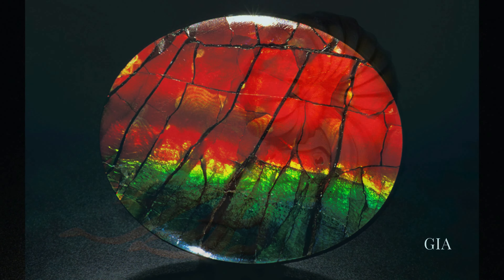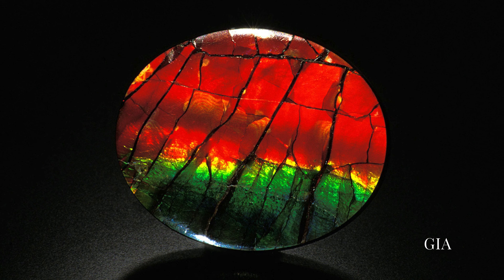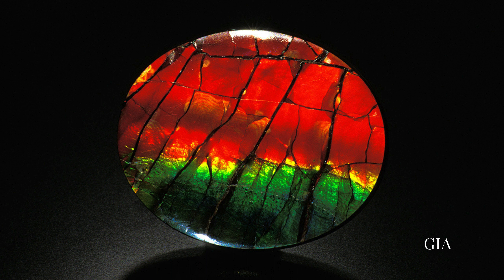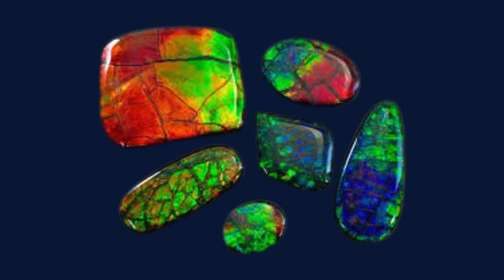Amylite's most alluring feature is its captivating play of colors. It showcases a mesmerizing spectrum reminiscent of a vibrant rainbow, transitioning from fiery reds and oranges to deep greens and blues.